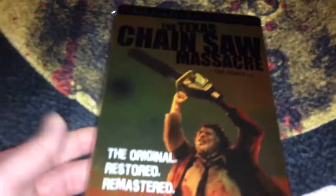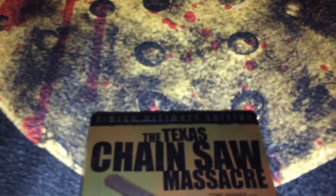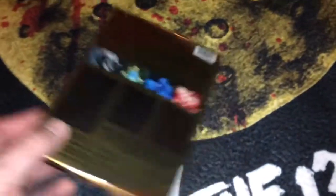Then I have a DVD steelbook from Dark Sky, which looks really nice — a two-disc ultimate edition. It has a ton of special features; Dark Sky really nailed it on this one.